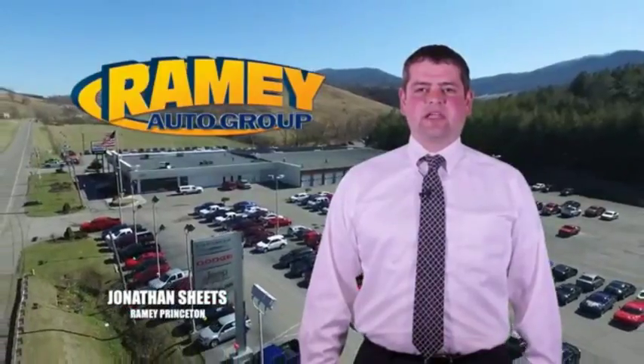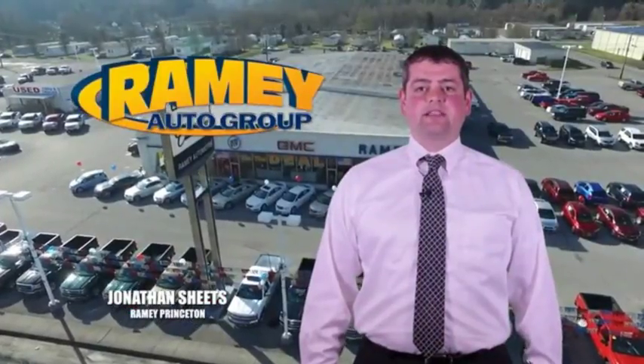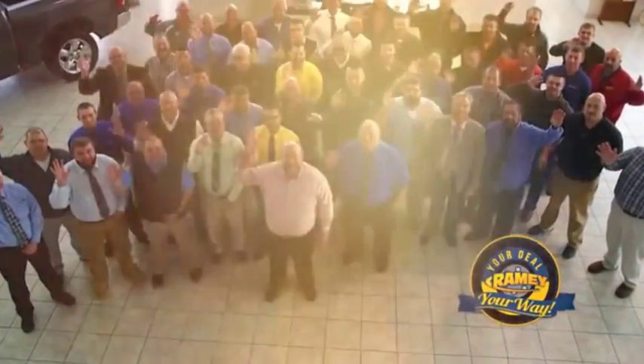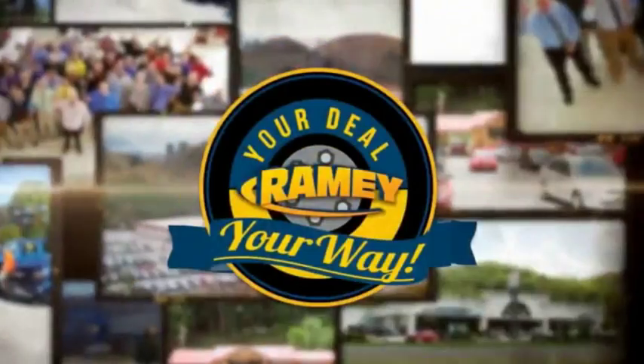Visit our stores in Ramey Row on Princeton, Tassel, and Richlands, where you can shop 10 different franchises and over 1,000 pre-owned. We want to be your partner in the car buying experience, because at Ramey, it's your deal — you're worth it.